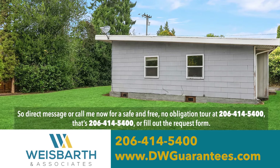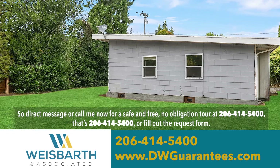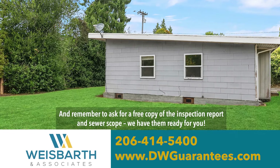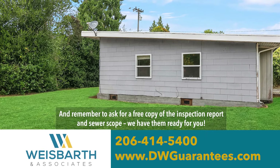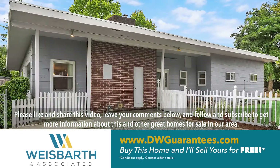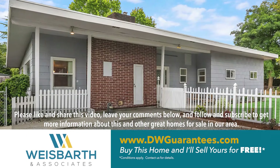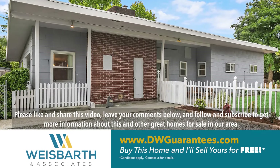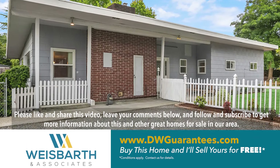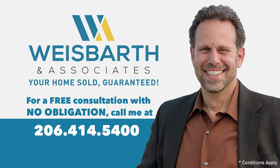That's 206-414-5400, or fill out the request form. And remember to ask for a free copy of the Inspection Report and Sewer Scope — we have them ready for you. Please like and share this video, leave your comments below, and follow and subscribe to get more information about this and other great homes for sale in our area. And remember, the good life starts here.